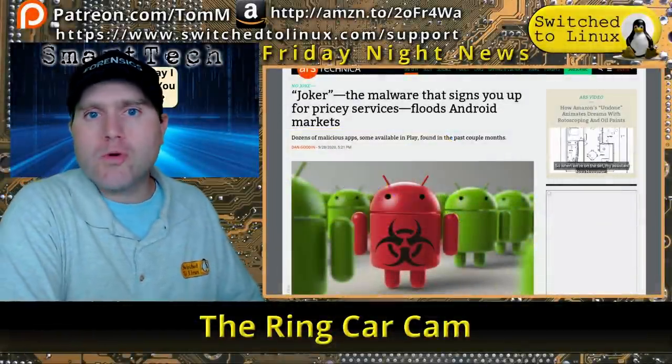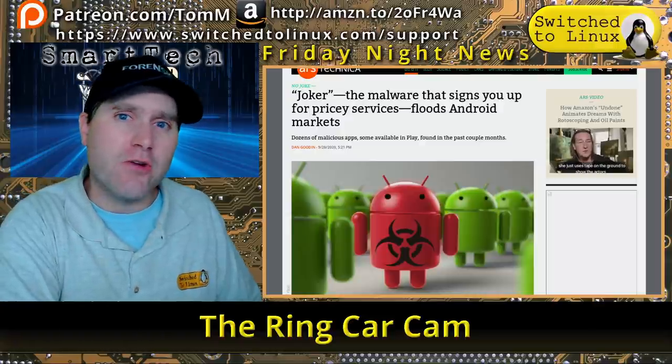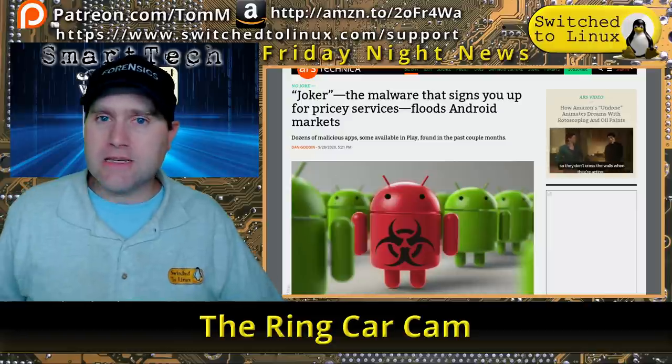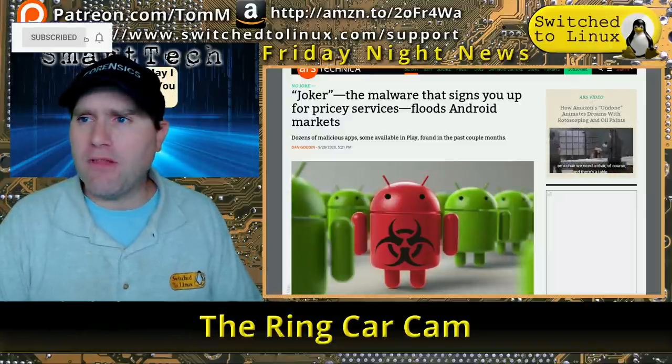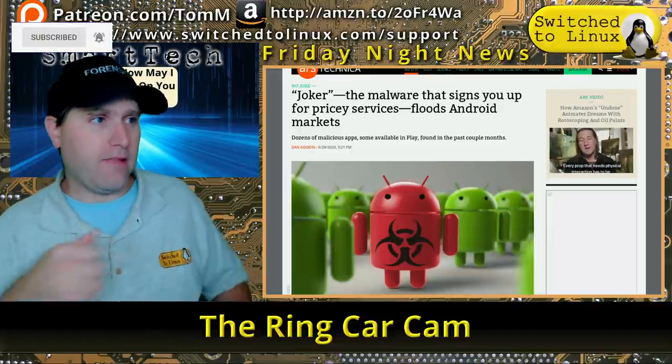Welcome back to the Weekly News Roundup. Today we're going to cover the Home Tech Edition and Sillyville, so stick around to the end of the show. We're going to start with a couple of security articles, then Smart Home, then Sillyville.